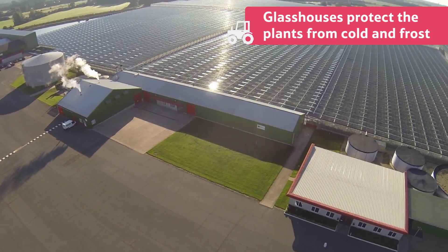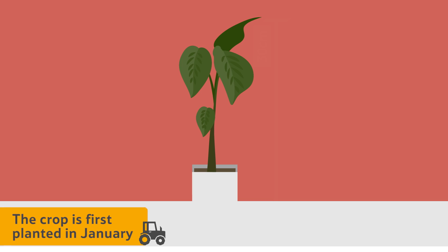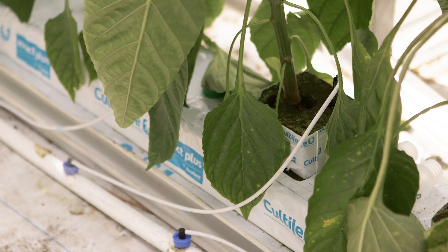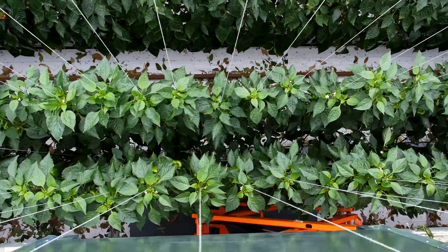This protects them from cold and frost. The crop is first planted in January, when the baby plants are just 30 centimetres tall. They are placed on raised troughs like this, and held in place by string, to stop them from falling over as they grow towards the sun.